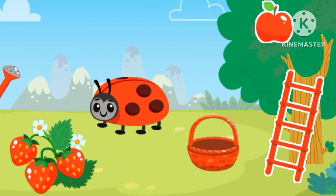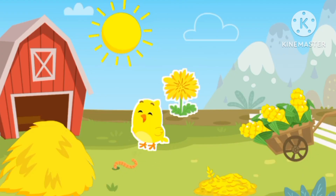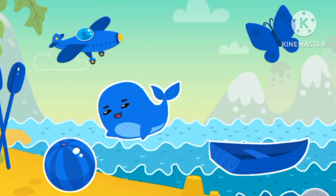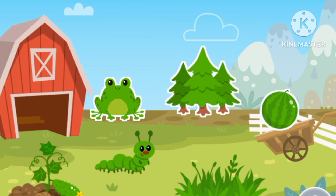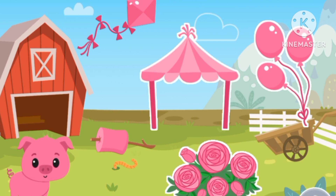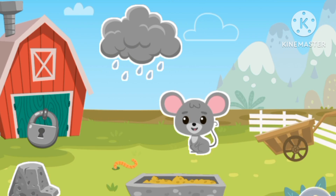Color red — red ladybug, red. Color yellow — yellow, yellow bird. Color blue — blue rare. Color green — green frog. Color pink — pink pig. Color gray — gray mouse.